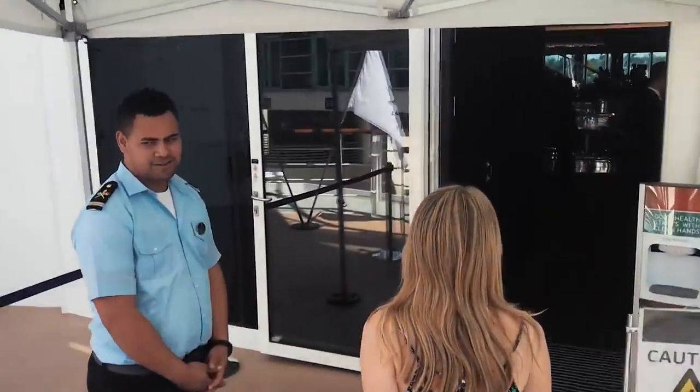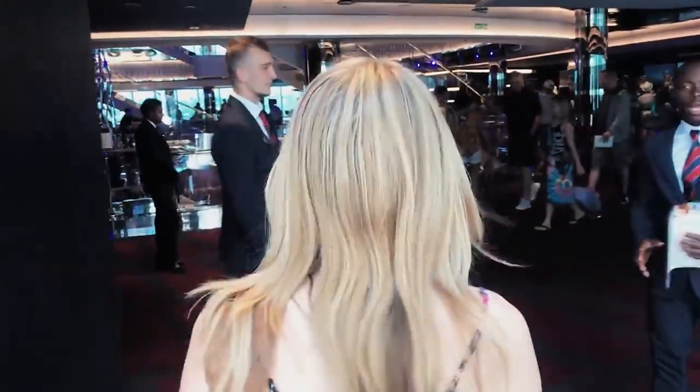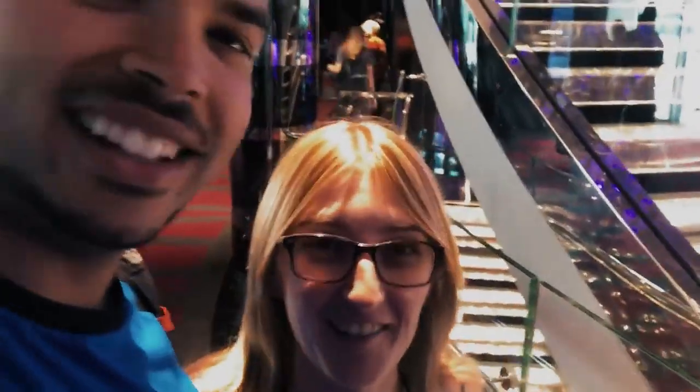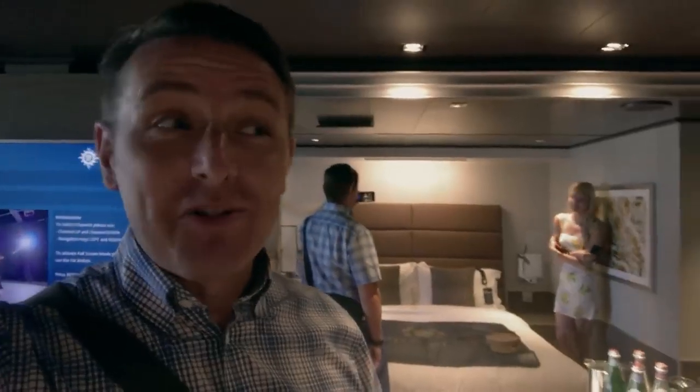The holidaymakers are already exploring the ship. Wow — such a nice impression here. Can't wait to go look around. So we're about to go into our room. Oh my gosh, this is nice. What a massive mirror.